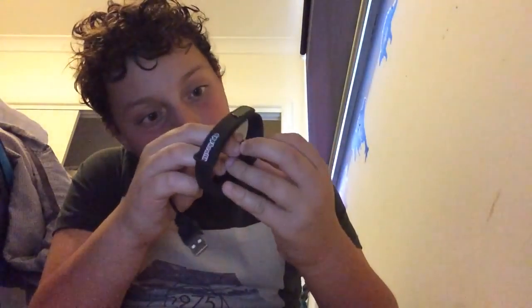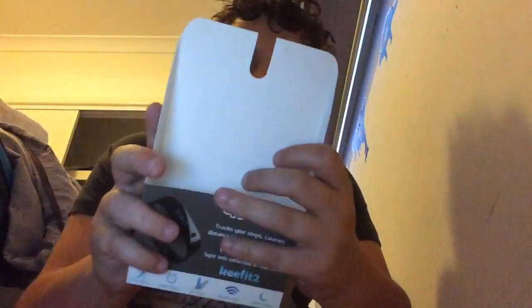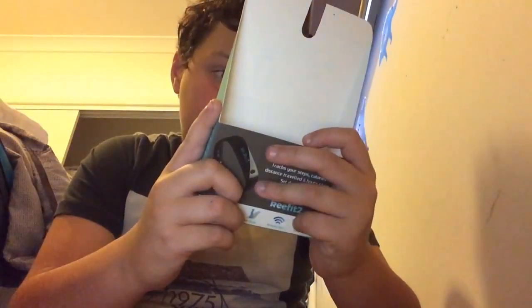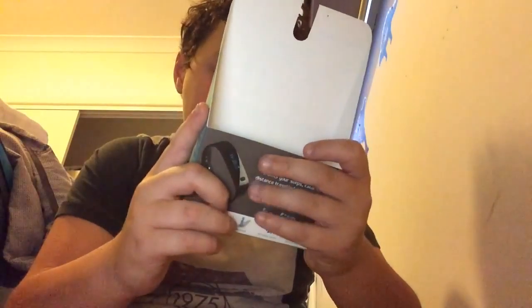There we go, clipped it on. You hook it up to your iPhone or whatever and it tracks your day - so it tracks your steps.